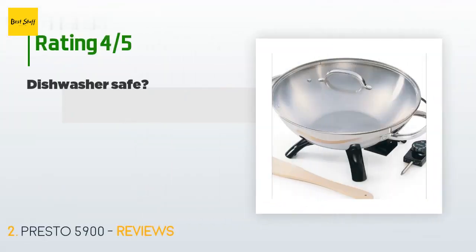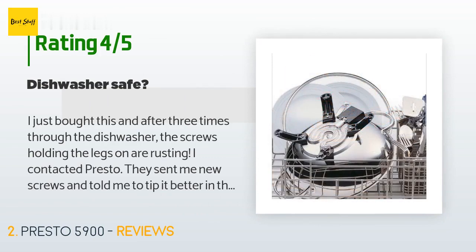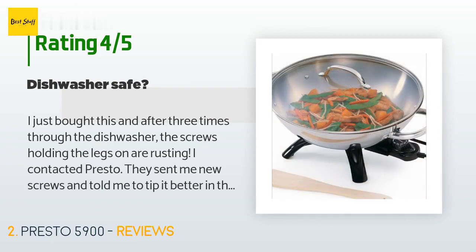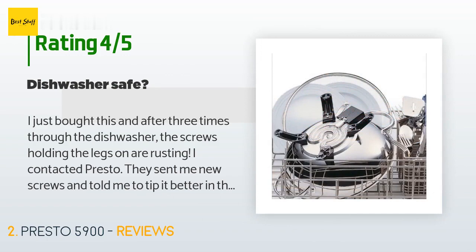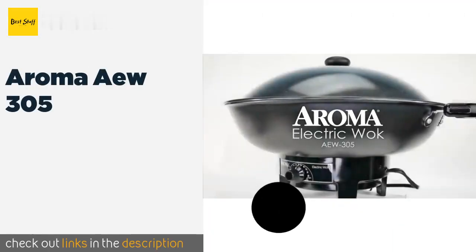The average rating of this product is 4.4 stars with more than 874 customer reviews. A customer said: 'I just bought this and after three times through the dishwasher, the screws holding the legs on are rusting. I contacted Presto — they sent me new screws and told me to tip it better in the dishwasher so water can't pool, or better yet, wash by hand. I bought it because I didn't want to wash by hand. I have a disability and standing at the sink makes my leg ache and swell. To me, the screws should be stainless steel so they don't rust. How much would that cost, Presto?'